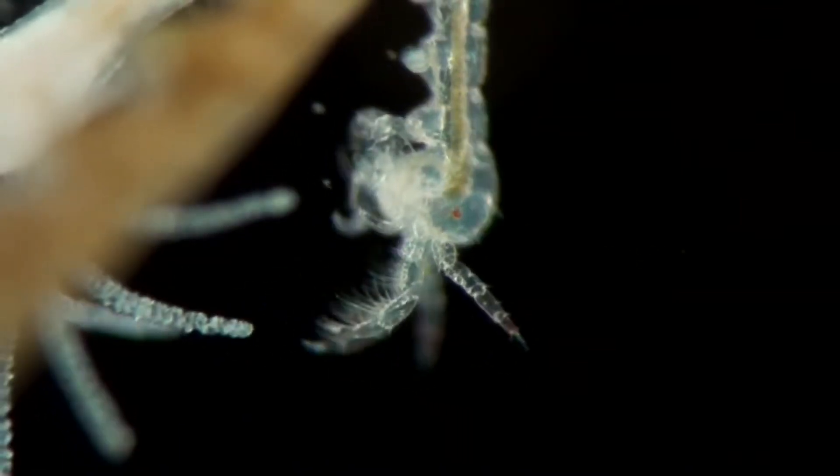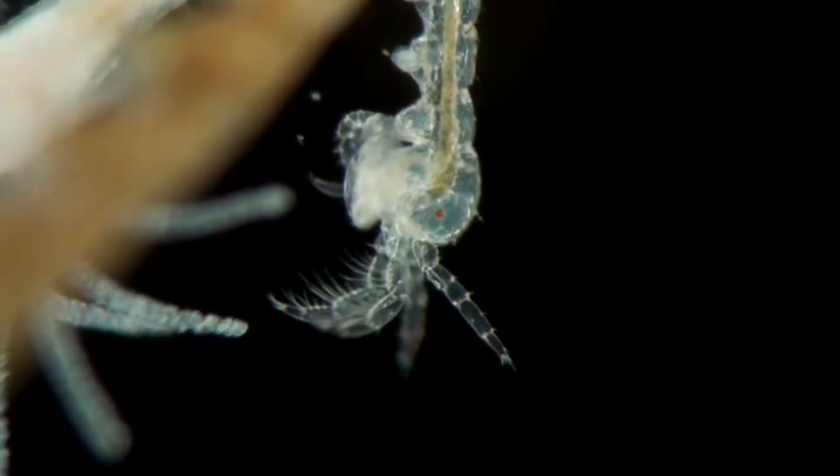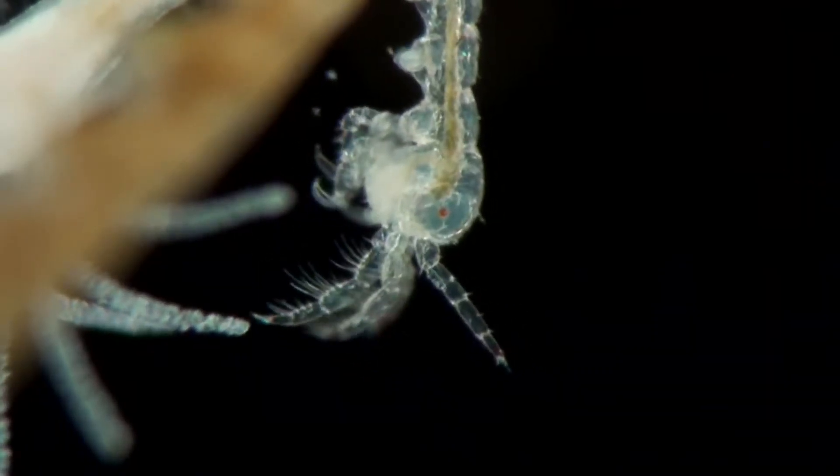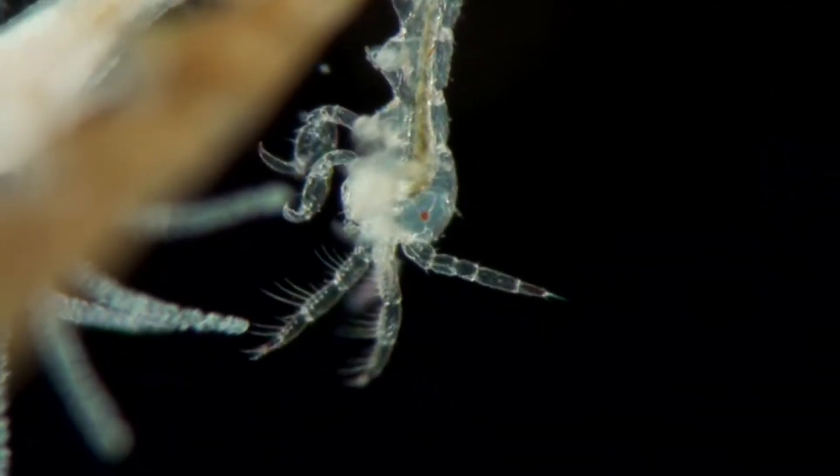Today on Animal Fact Files, we're discussing amphipods. These animals have many other common names: lawn shrimp, scuds, side swimmers, sand fleas, land hoppers — the list goes on. With thousands of described species living around the world in just about every moist habitat that exists, it's no wonder they've gained a number of names.